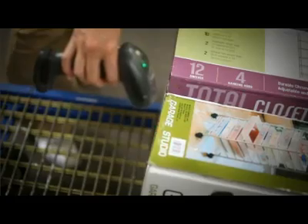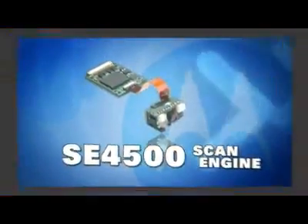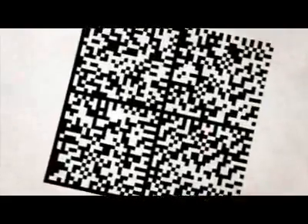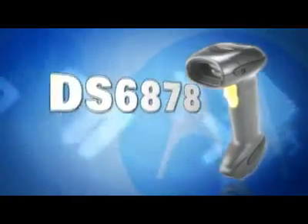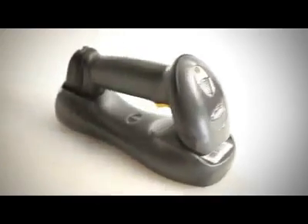The days of sacrificing speed and scan quality for barcode diversity are over. The DS6878 is built on Motorola's next-generation SE4500 scan engine, smashing through the barriers between 1D laser scanning and 2D imaging technologies, and delivering an industry-first 1D laser-like performance on 2D barcodes. The DS6878 offers the freedom of cordless Bluetooth technology and the flexibility to capture virtually any image, all in one lightweight, durable device.